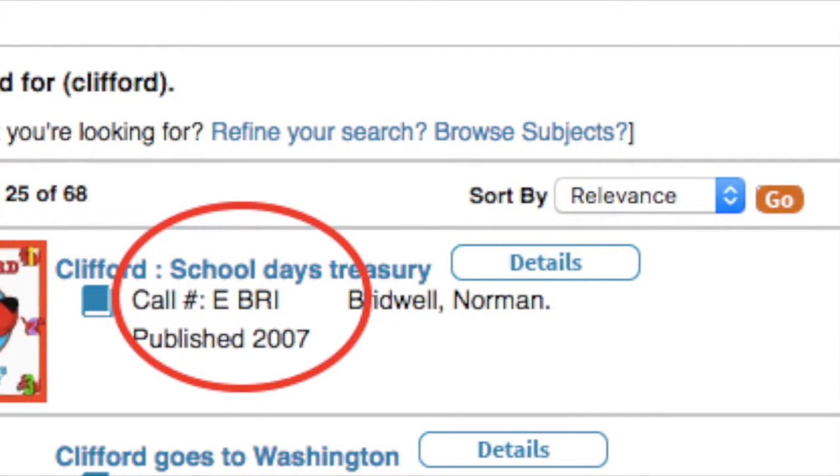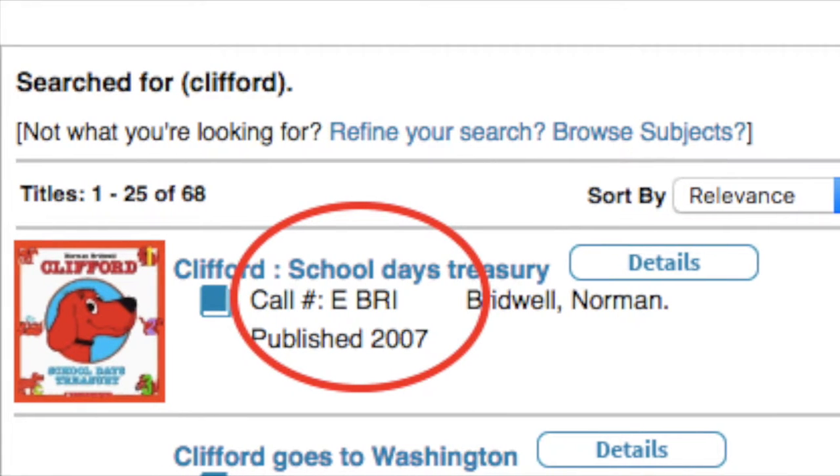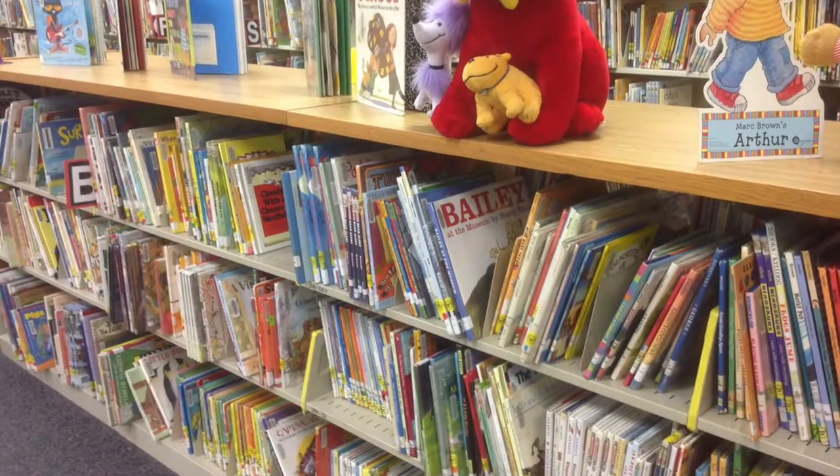The everybody's section of our library is where the picture books are. The call numbers begin with E. In the everybody section you will find books with lots of pictures and few words.